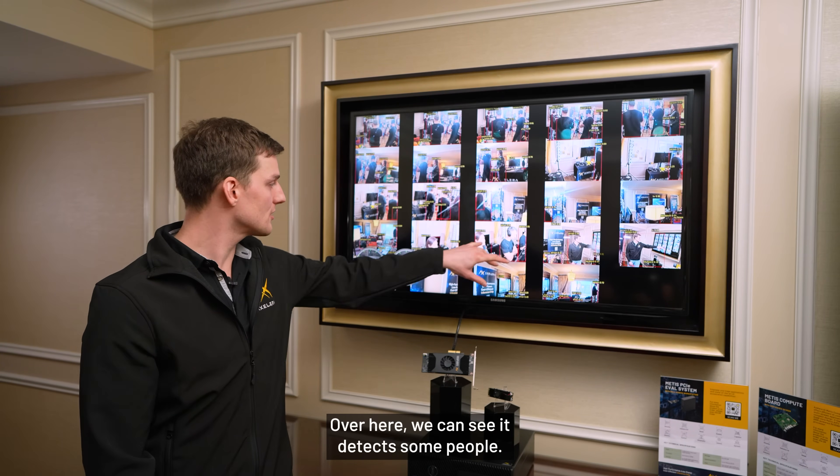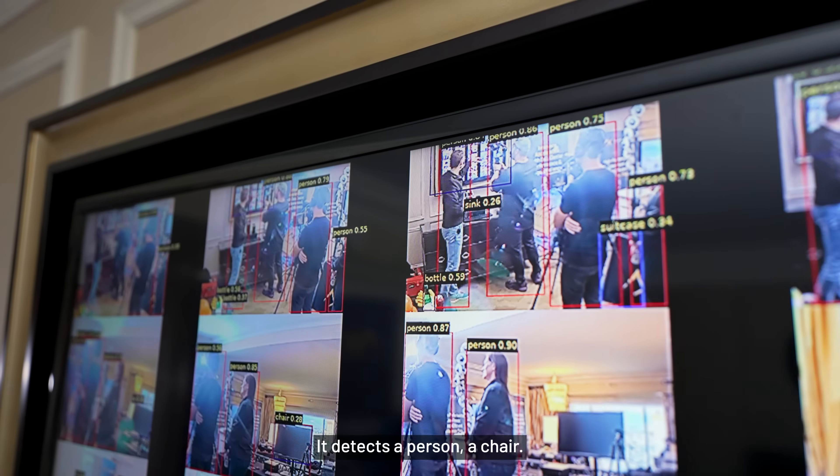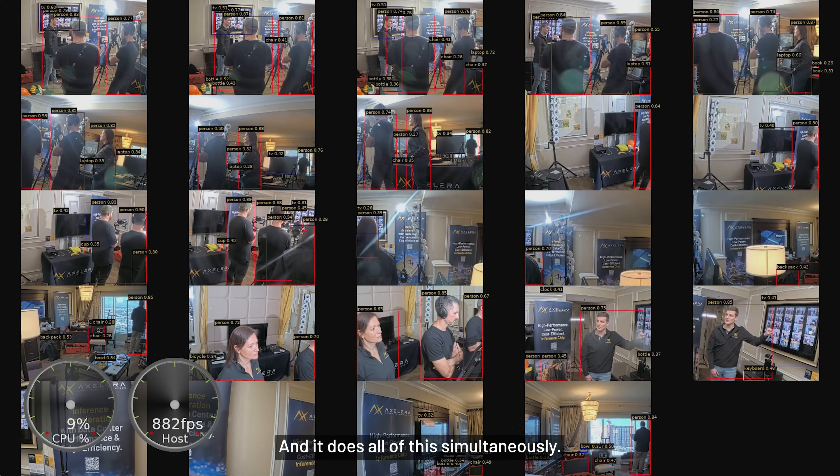Over here we can see it detects some people; it sometimes detects a PC or a TV, a person, a chair — and it does all of this simultaneously.